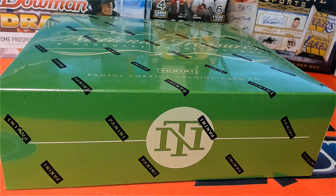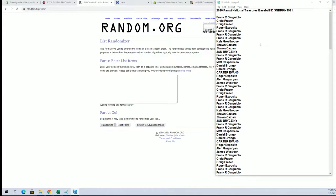This is NT Baseball. This is number 921. Look out. Serial number break, guys. 1 through 99 in Redemption Spot. Here we go.